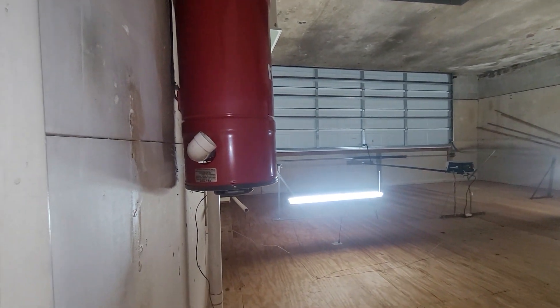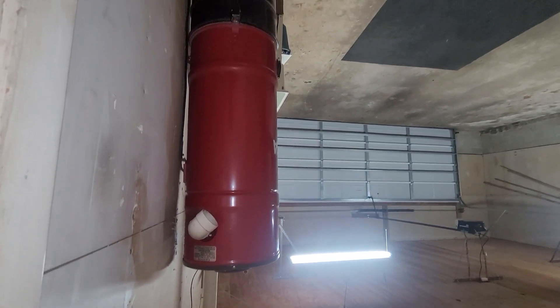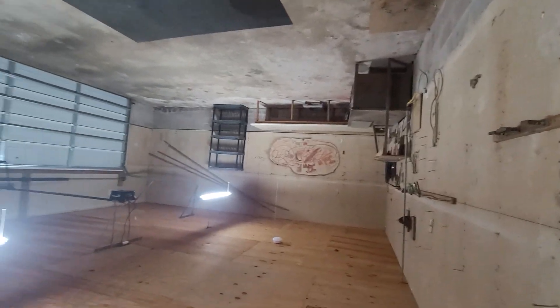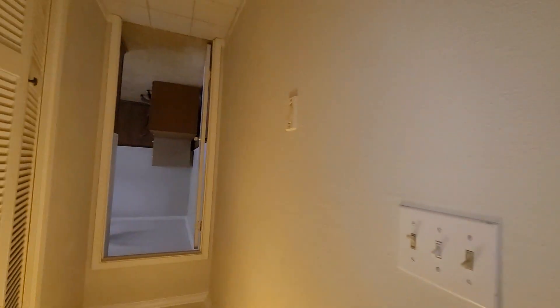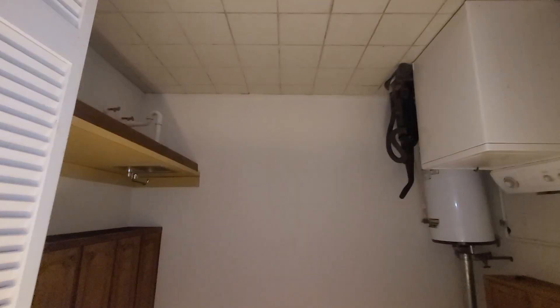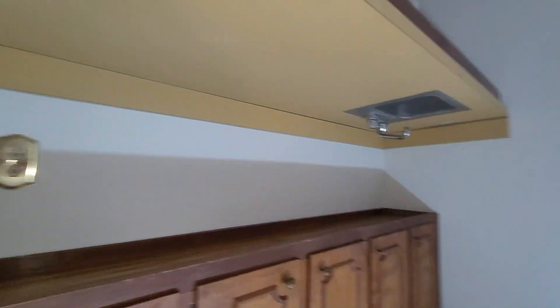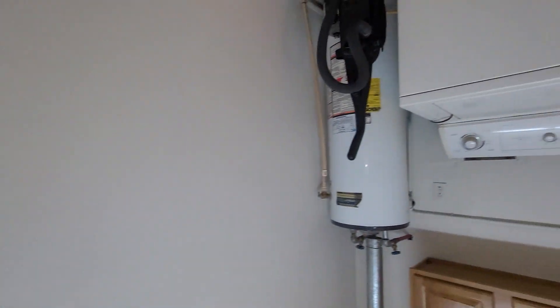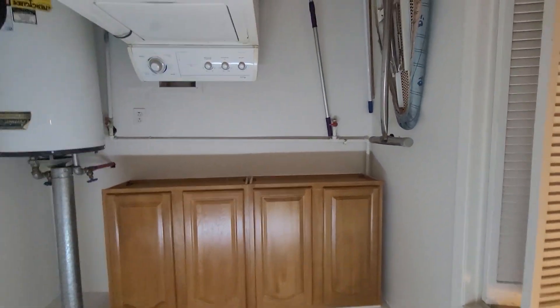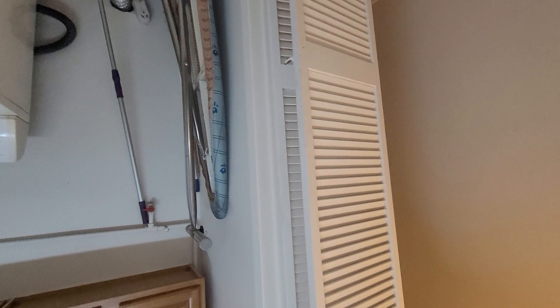I smell gas out here — I want a gas hot water heater. It's a laundry room, that's a big laundry room here. Sink. Looks like there's a washer. I don't know what that gas smell is out there, because there's the hot water heater.